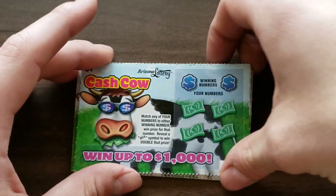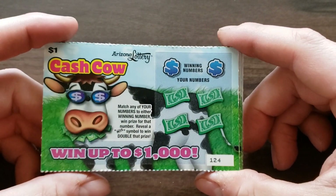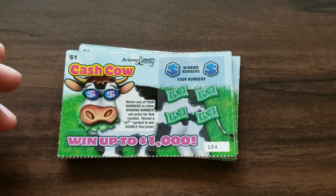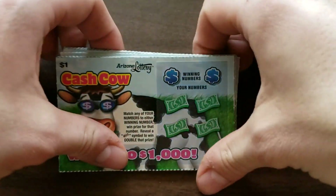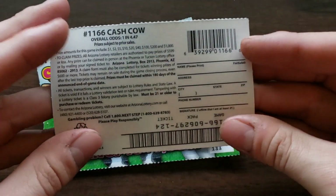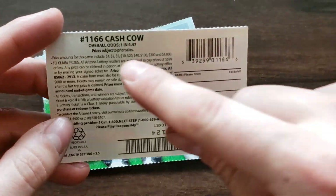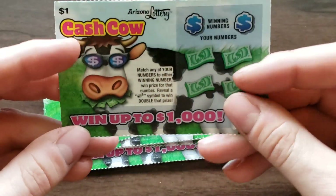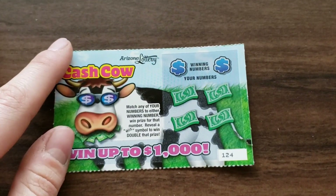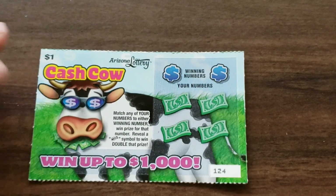Hello everybody, welcome! This is a new one — well, not a new one, but I haven't really played it. I think I've only played this maybe once or twice on this channel. This is a Dollar Cash Cow and it's just a match-and-win. We actually got 10 tickets, numbers 124 to 133. The odds are pretty bad: one in 4.7, one in 4.47. There are a bunch of prizes to choose from, and if you find a milk bottle that doubles. Let's zoom in just a little bit more — there we go, let's do it.